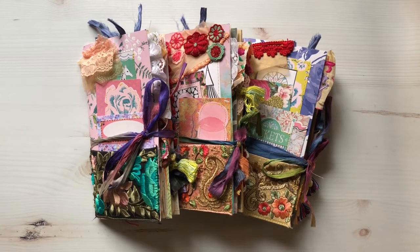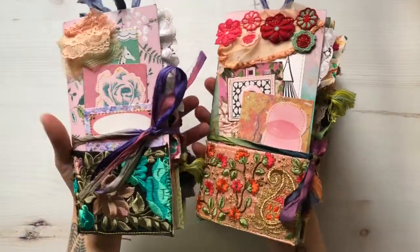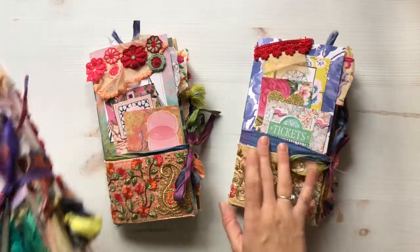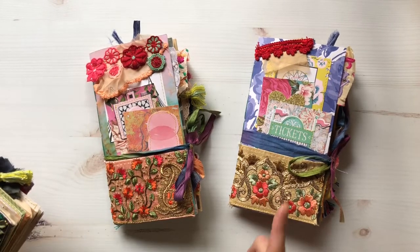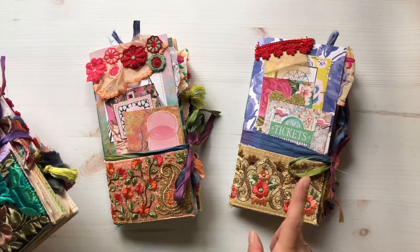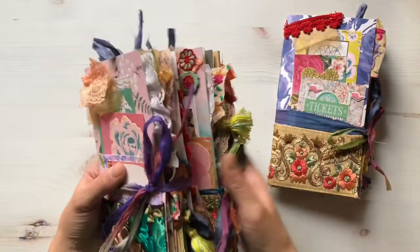Hey everybody, welcome back. I know it's been a while — I have my son here, my little baby, he's about a month old now, so I'm gonna try and do this really quick. These two have already sold, but I wanted to show you them really quick anyways. This one's still available in my Etsy shop, and right now November 19th through November 25th I'm having a 20% off sale to kind of celebrate cyber week with Etsy.